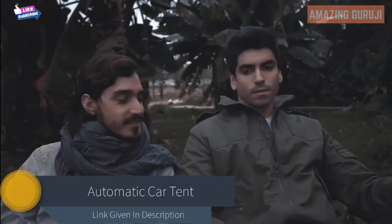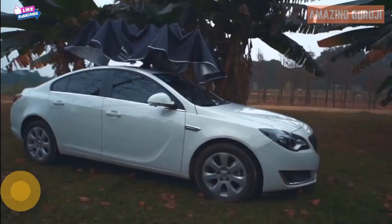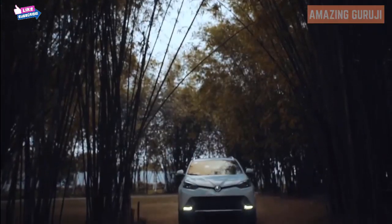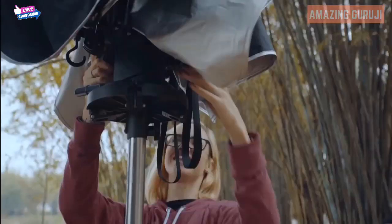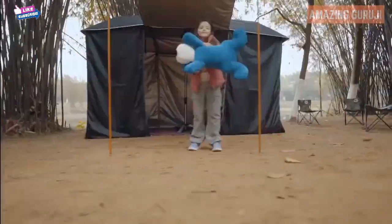What do you value the most in wild conditions of life? Protection. Introducing LandMoto, the world's first automatic car tent. It will protect your car and transform into a camping tent in a matter of seconds — convenient and easy with wireless remote control. LandMoto is the best partner for outdoor activities.